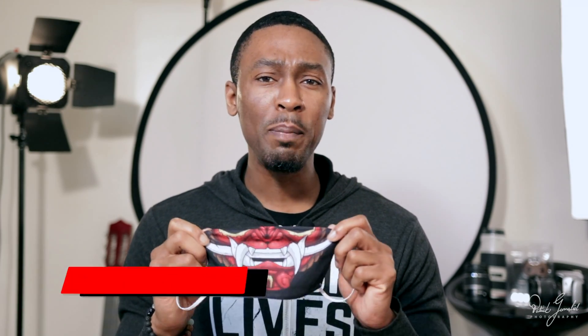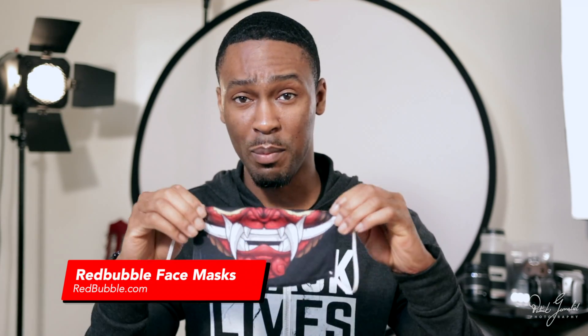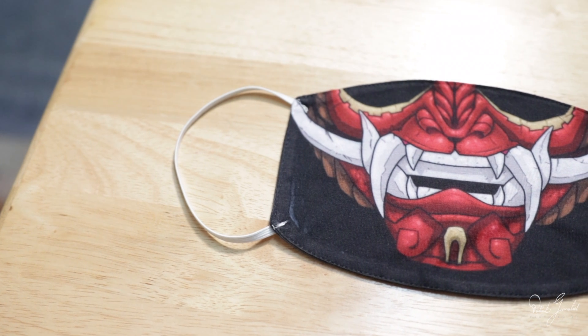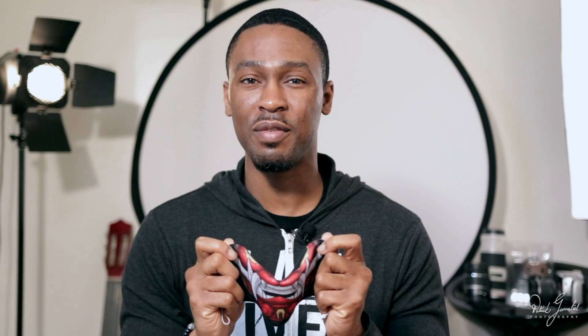The Redbubble face mask is a two-layer, washable, soft polyester face covering with a printed outer layer. They are available in adult, teen, and kids' sizes. How it looks and feels: this is a super basic face mask and it feels very soft, which is good. But the print quality is just as soft — for a design like this, I want the lines to appear sharp, and they don't have my desired look. Compatible with filters: no. This is the most basic two-layer face mask and is not compatible with filters.